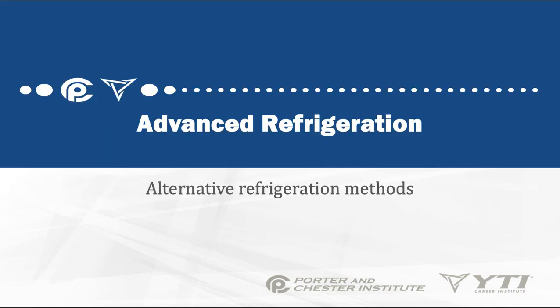In this video we're going to be talking about alternative refrigeration methods. So far we've talked about vapor compression refrigeration, but there are others we need to discuss as well, because you will occasionally come across these in refrigeration.